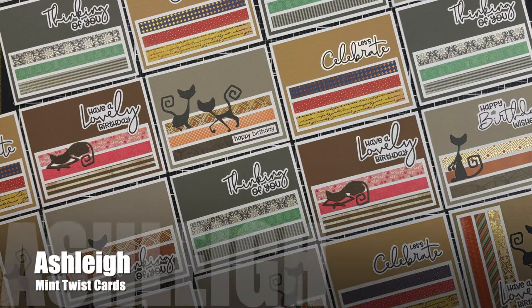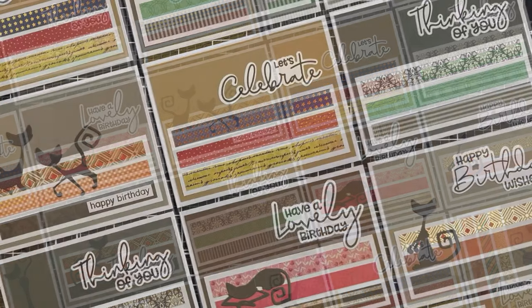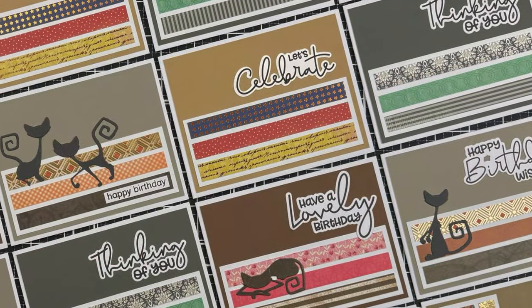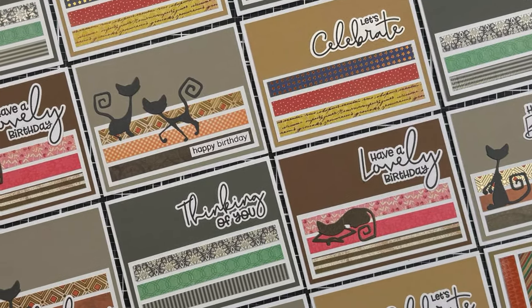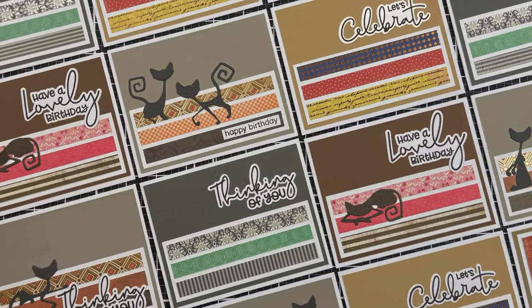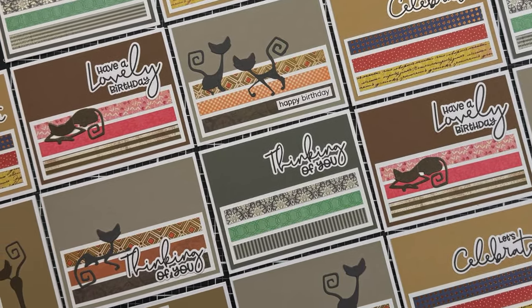Ashley of the Mint Twist Cards YouTube channel always keeps a box of skinny strips around, so when I made this month's sketch I knew it would be right up her alley. I love how she has paired together so many different patterned papers and turned the sketch on its side.